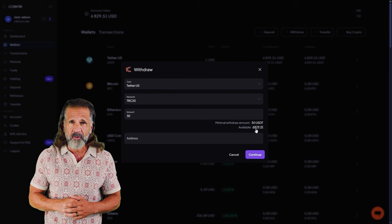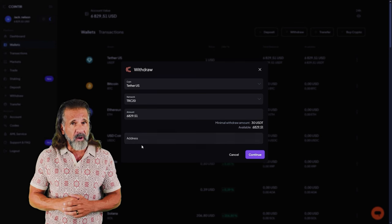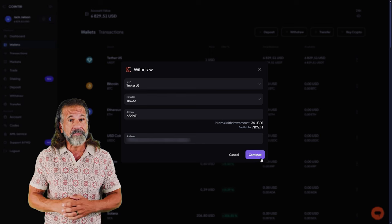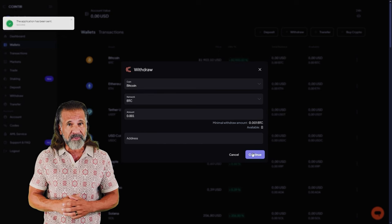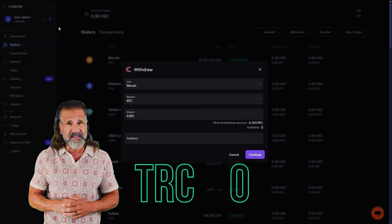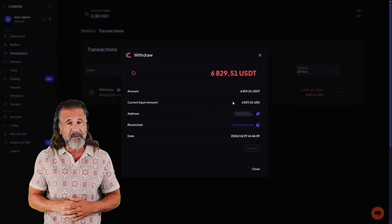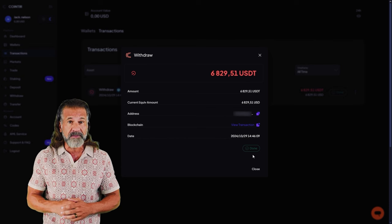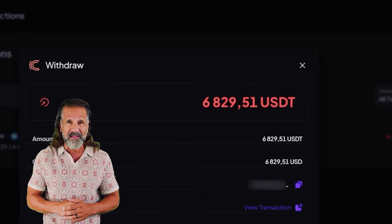Now let's withdraw the profit to a wallet — I'll be withdrawing mine back to Binance. For a successful withdrawal, go to the withdrawal funds tab and enter your wallet address. Head back to Binance, locate the deposit tab, and for faster processing choose USDT TRC20. Then return to CoinTier, input the Binance wallet address, specify the amount — six thousand eight hundred and forty dollars in my case — click withdraw funds, and the money will be transferred to your Binance balance.